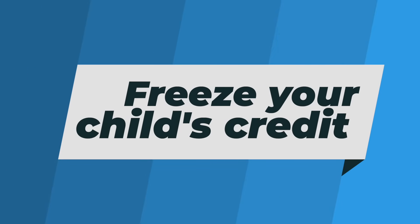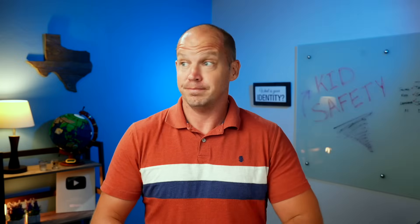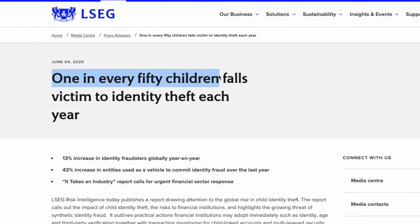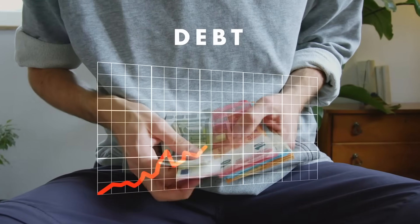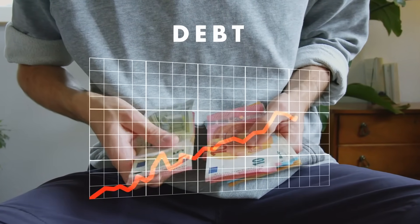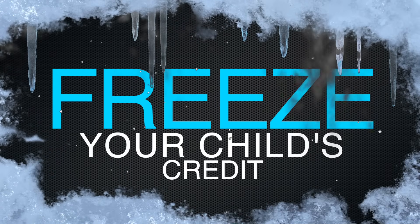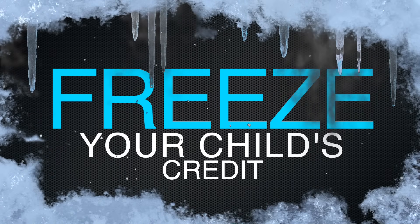Did you know that child identity theft is on the rise? According to recent reports, one in every 50 children have their identity stolen. Imagine turning 18 and finding out that you have hundreds of thousands of dollars of debt tied to your name. Kids are a lucrative target for fraudsters because the damage that can be done often doesn't get found out for years, if not a decade or more. One solution to this problem is to freeze your child's credit, making it much harder for fraudsters to borrow any money using their identity.